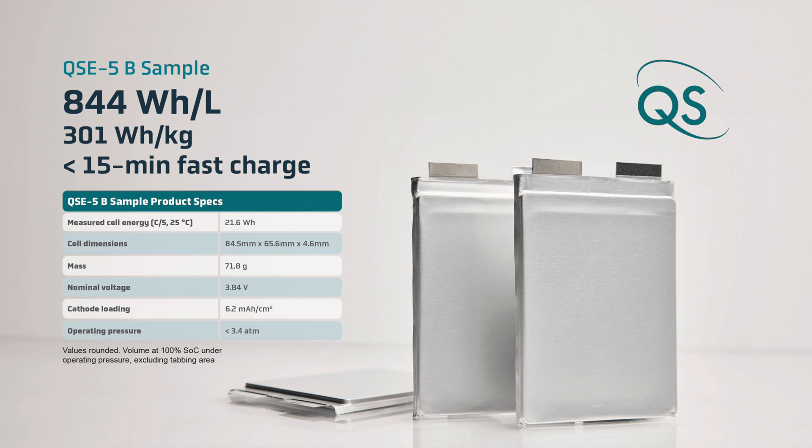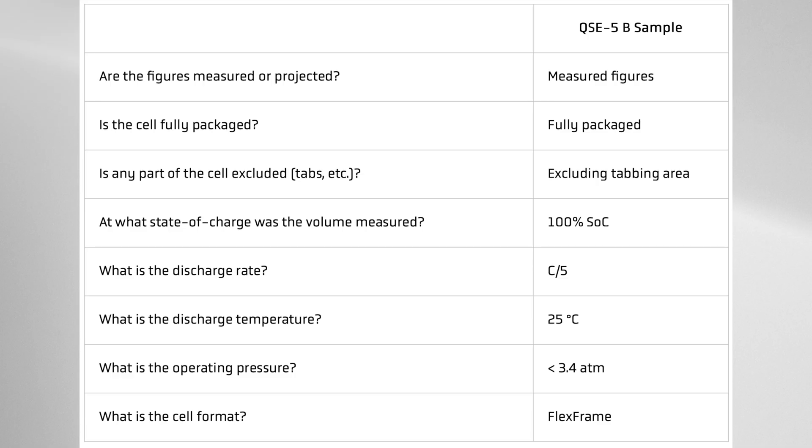What makes these energy density figures even more impressive is that they are measured under real-world conditions — at room temperature of 25°C, not at elevated temperatures. They are published at a C/5 discharge rate, equivalent to driving around 350 miles on a range vehicle at highway speeds. This is a fully packed cell, not just an active stack, measured at 100% state of charge accounting for any additional cell expansion. This means the advantages should translate well to real-world benefits in electric vehicles.